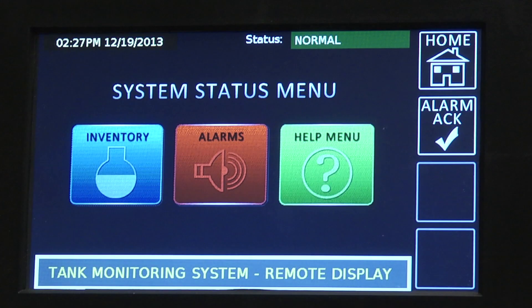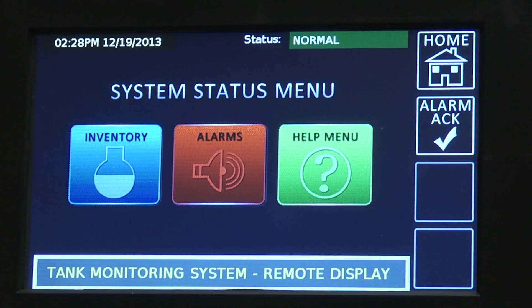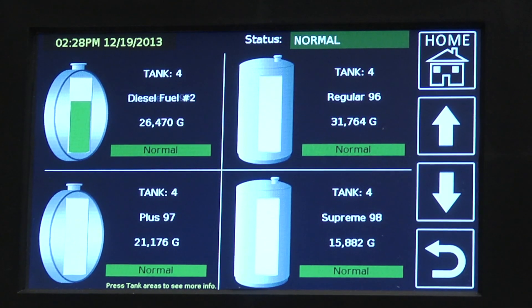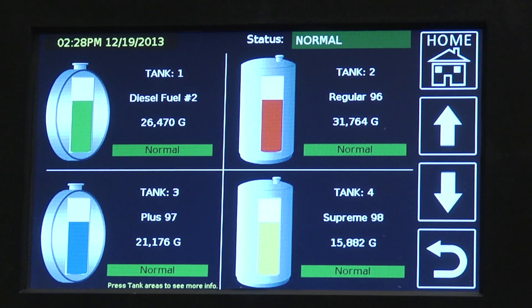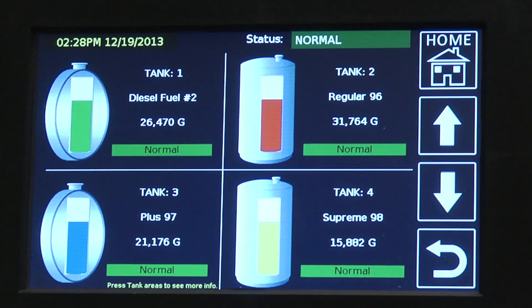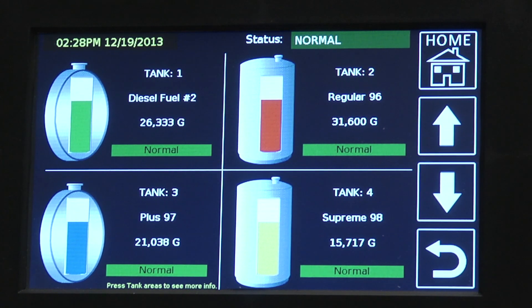To get back home, you press home. I'm going to demonstrate how an alarm appears on the screen. The alarms will trigger off of any screen. I'm going to simulate a low-level alarm condition, so you'll see all of the tanks now dropping in inventory.